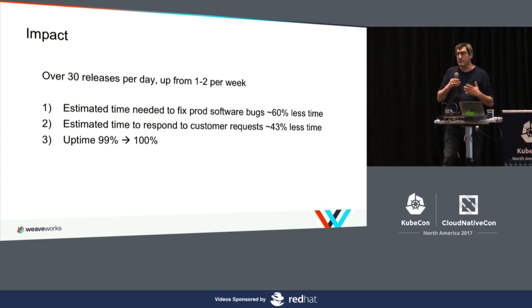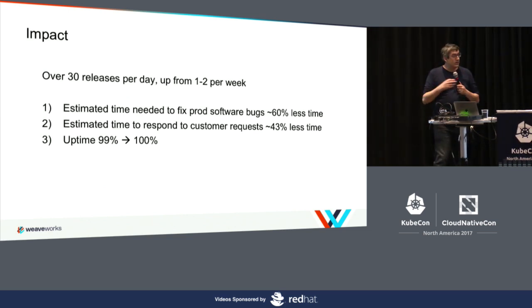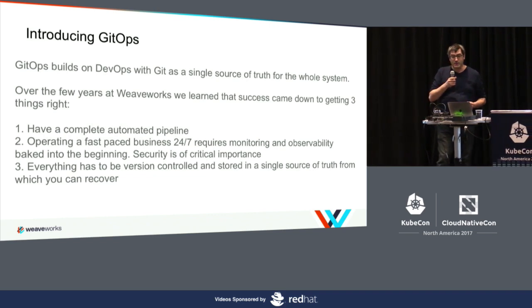These numbers are pretty compelling. Although we gave them a tool, it's a pattern, and you can do this in lots of different ways. That's really what we're going to be talking about in this talk. If you use this pattern right, you too can go twice as fast by doing many more deployments per day.